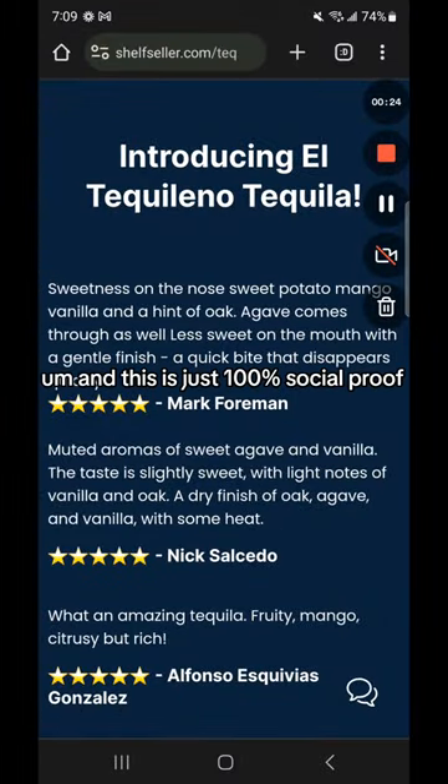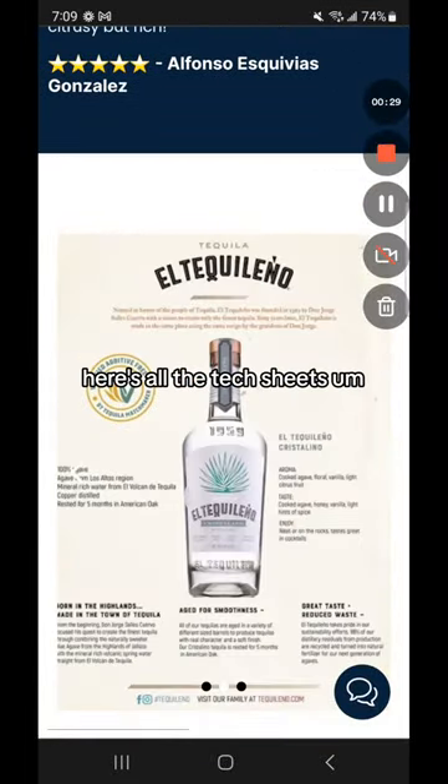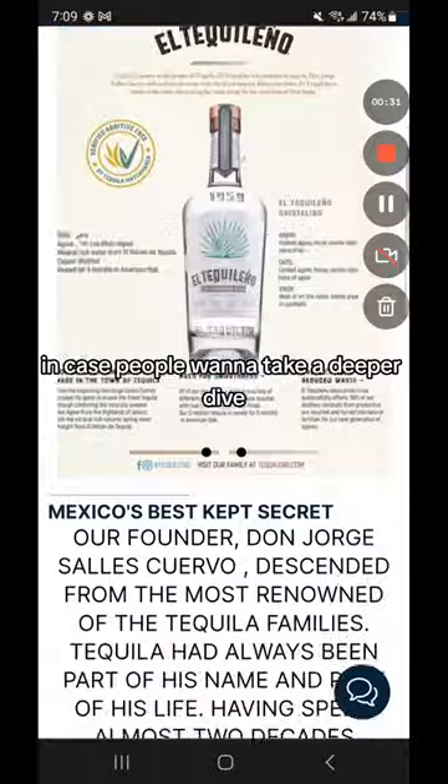And this is just 100% social proof, just saying, listen, this is what other people think of the brand. Here are all the tech sheets in case people want to take a deeper dive.